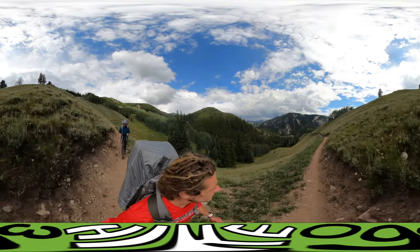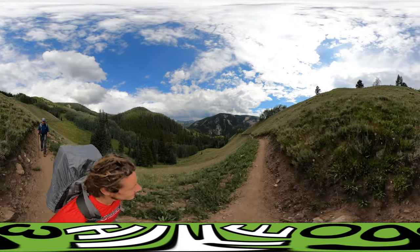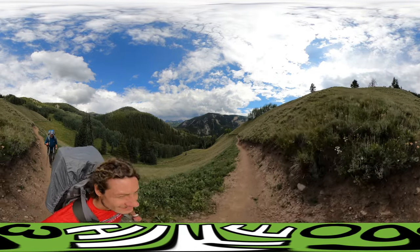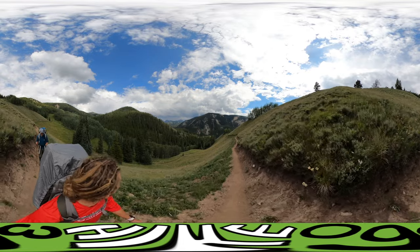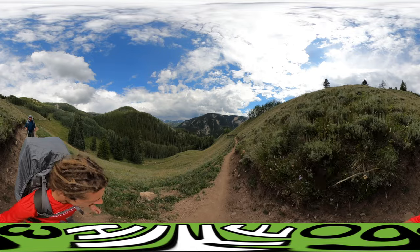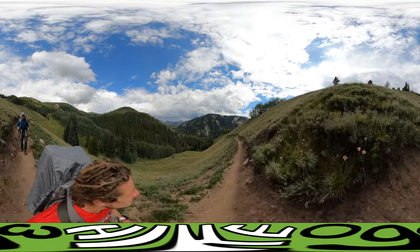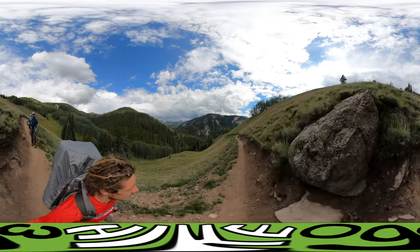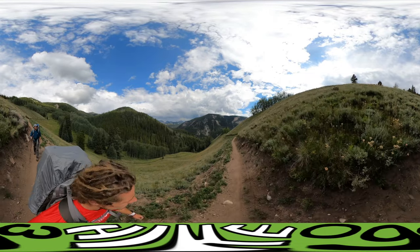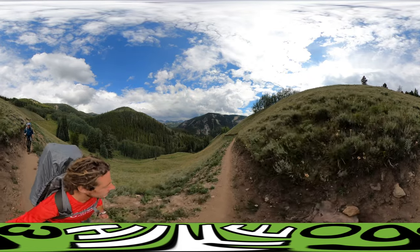We are in the middle of Colorado — middle of the mountains. There's nobody out here. Nothing but good weather; we've been really lucky. Knock on trail!